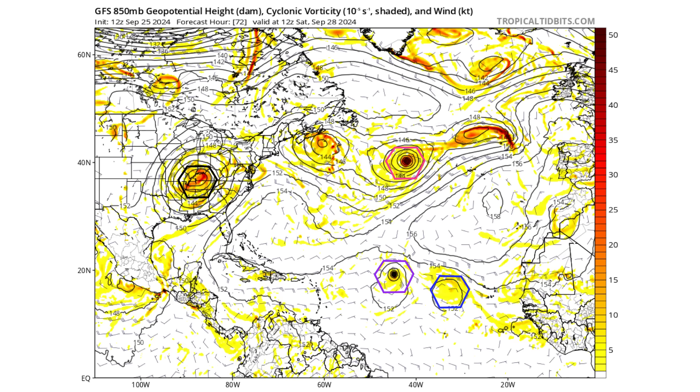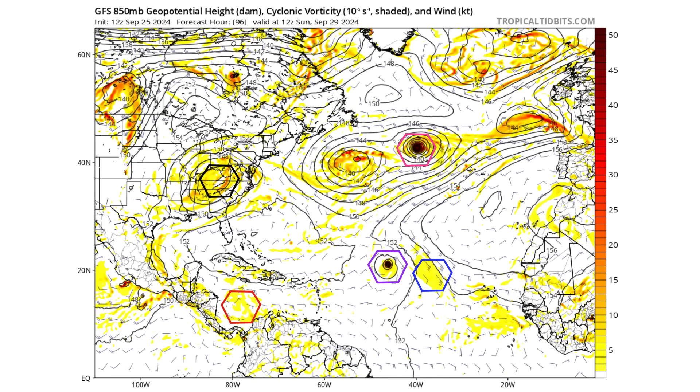By Saturday, September 28th, 99L is starting to break away from the non-tropical low portion of the storm, and fully does so by Sunday the 29th. Also by Sunday, our red tropical wave — which has been moving through the Lesser Antilles Islands — is going to be in the southern portions of the Caribbean Sea. That's where we'll see it start to make the turn back towards the north into the western Caribbean, and that's where it could potentially develop.